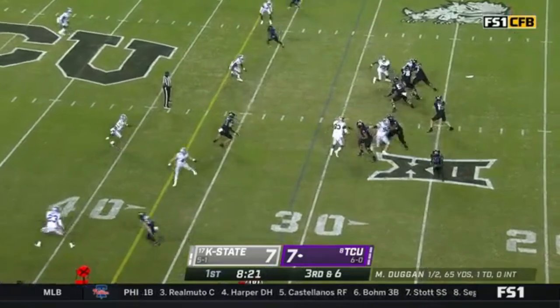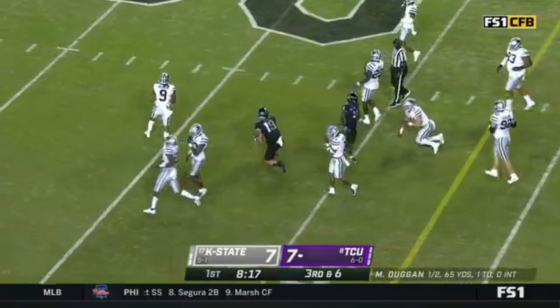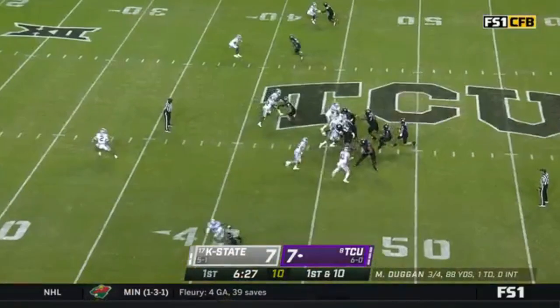Out of the shotgun, a little curl pattern. They'll use the tight end a lot in this game, and this is a great one — Jared Wiley, the Texas transfer.